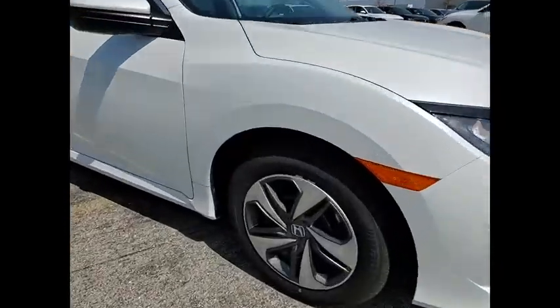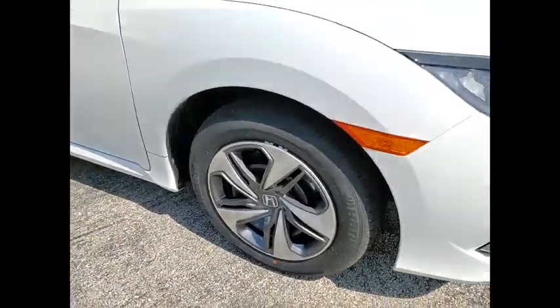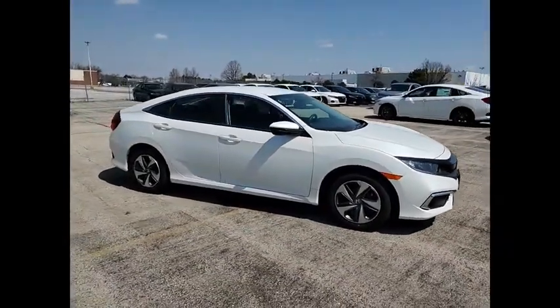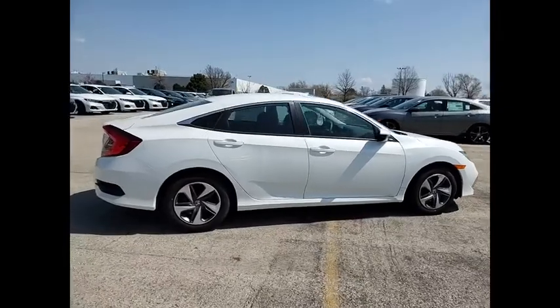We are pleased to show you the 2021 Honda Civic. Practical, awesome gas mileage, and incredibly reliable. This vehicle has less than 100 miles.